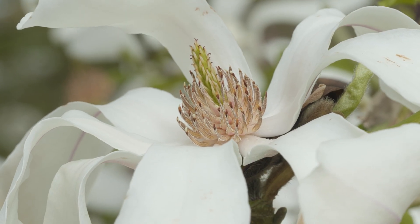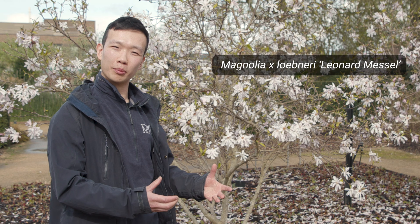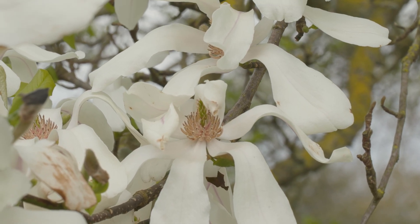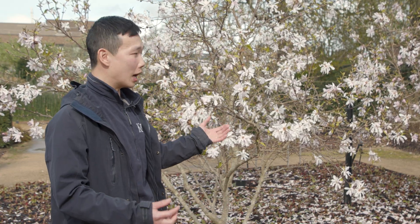I wanted to tell you about this magnolia, Magnolia × Loebneri 'Leonard Messel.' This is an understory-forming magnolia, one that's quite a lot smaller than some of the bigger ones that most people come to know. It's beautiful in that it has these really dainty flowers with lots of tepals. What's characteristic about these understory magnolias is that they branch a lot from their base, so this one's got a bit of a rounded shape, and you can see how the branching comes from the base and almost forms a bit of a thicket.